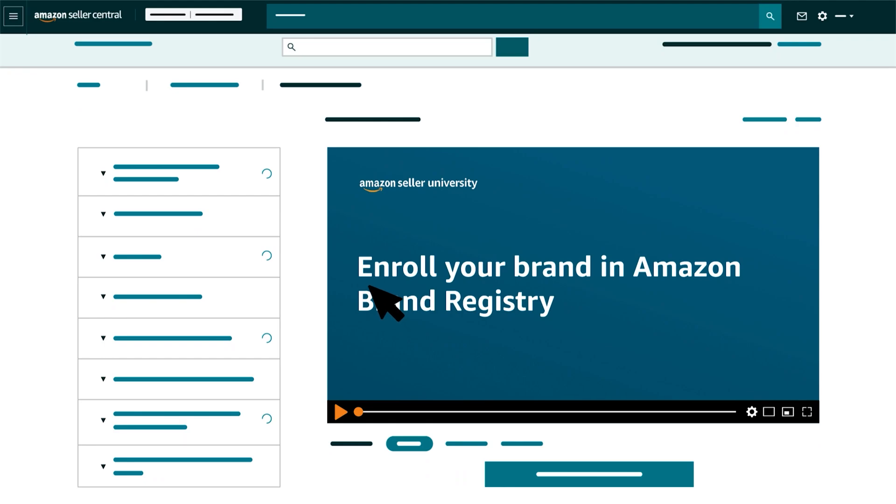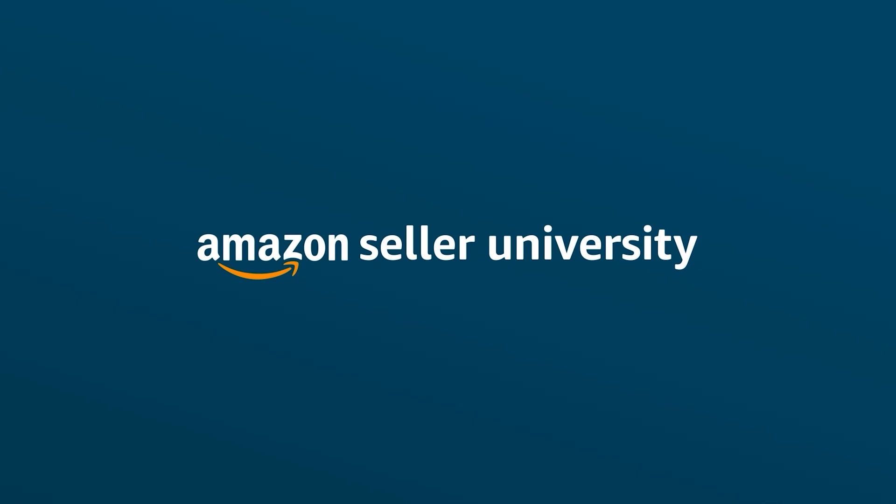This concludes our training on enrolling a brand in Brand Registry. Thank you and Happy Selling in the Amazon Store!